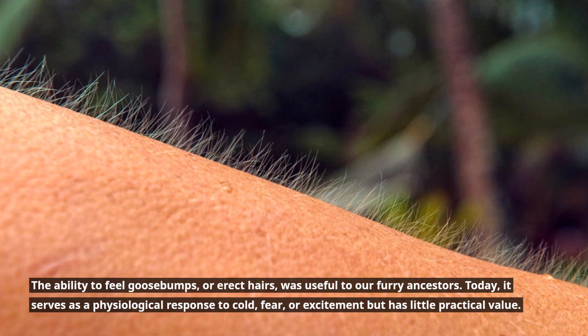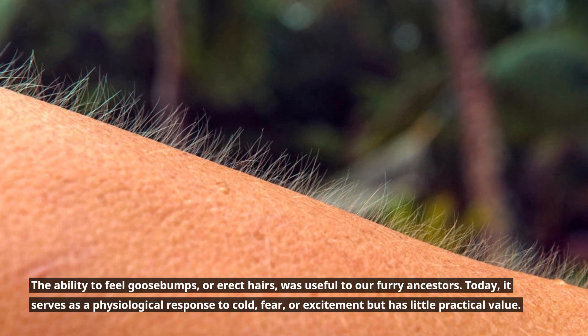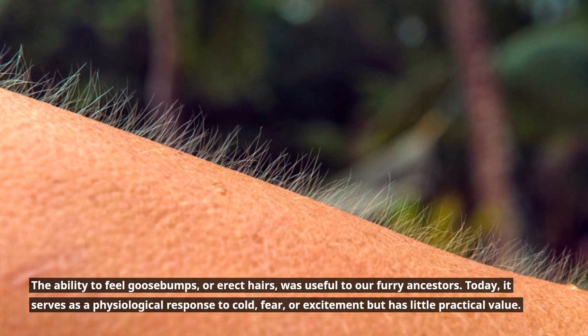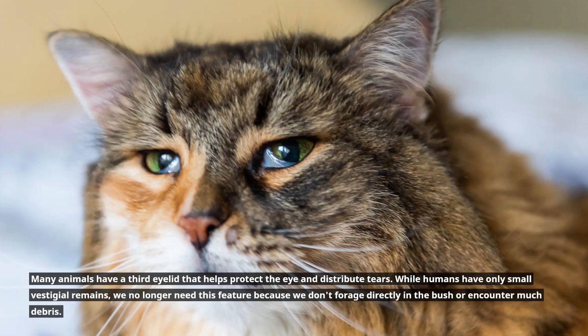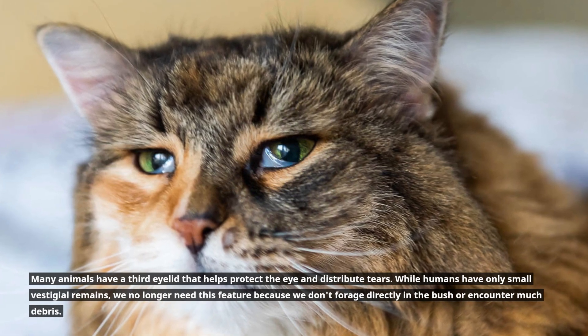The ability to get goosebumps, or erect hairs, was once useful to our hairy ancestors. Today it serves as a physiological response to cold, fear, or excitement, but has little practical value. Many animals have a third eyelid which helps protect the eye and distribute tears.